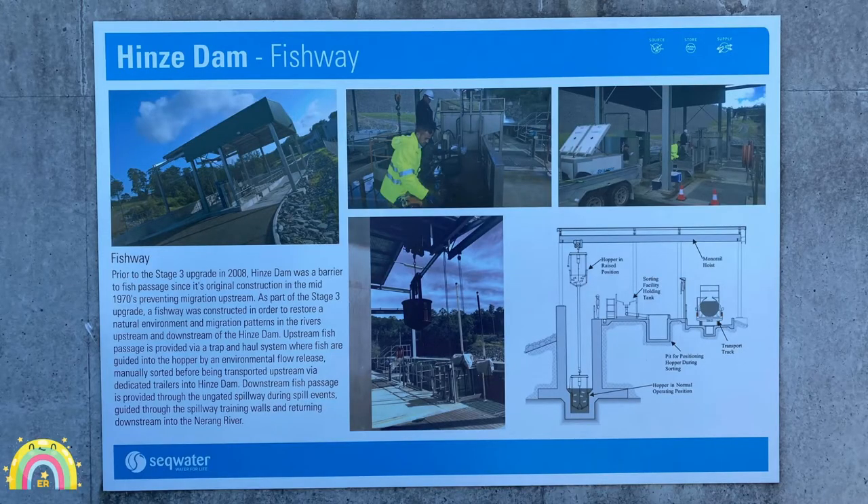A really cool part of Hines Dam is the fish way. Prior to the Stage 3 upgrade in 2008, Hines Dam was a barrier to fish passage since its original construction in the mid-1970s, preventing migration upstream. So as part of Stage 3, a fish way was constructed in order to restore the natural environment and migration patterns in the rivers upstream and downstream of Hines Dam.